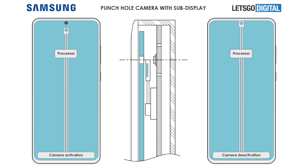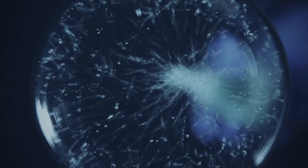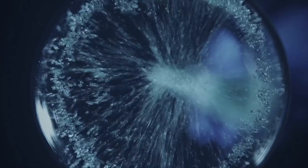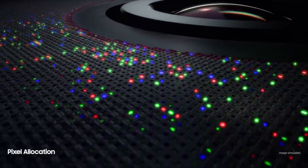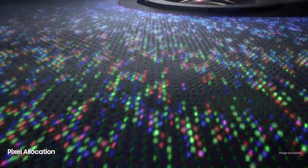It not only hides the front camera but also gives you the best selfie image quality. One of the most fundamental problems with the under-display camera right now is that the front camera image quality suffers, but it seems like with this sub-display camera mechanism, Samsung is able to solve that issue and also give you the complete Galaxy Zero bezel-less design.